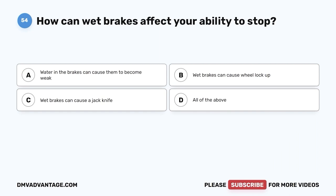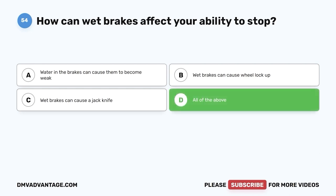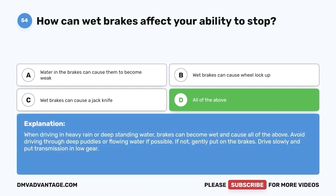Question fifty-four: How can wet brakes affect your ability to stop? A, water in the brakes can cause them to become weak; B, wet brakes can cause wheel lock up; C, wet brakes can cause a jackknife; D, all of the above. The correct answer is D. When driving in heavy rain or deep standing water, brakes can become wet and cause all of the above. Avoid driving through deep puddles or flowing water if possible; if not, gently put on the brakes, drive slowly, and put the transmission in low gear.